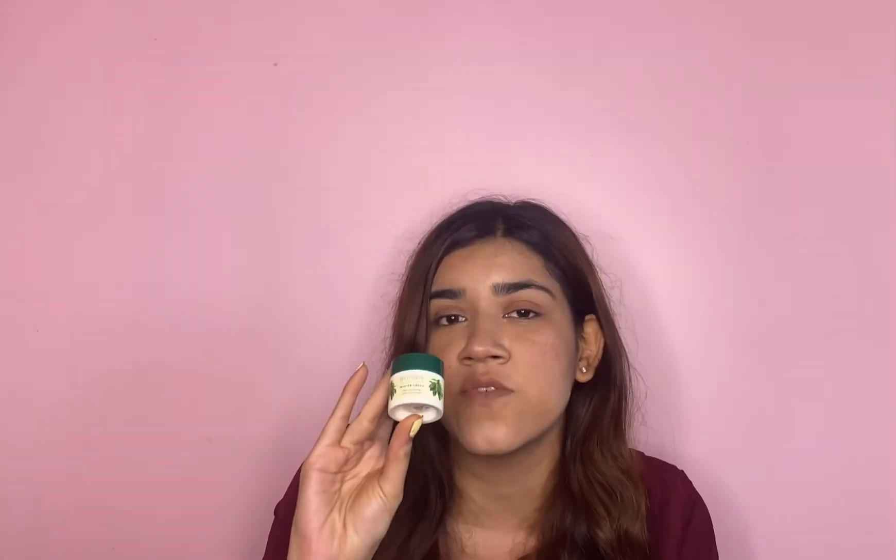The next product is the Biotique Bio Wintergreen Spot Correcting Anti-Acne Cream. This will cost you around 199. I have oily, acne-prone skin and this product claims to be perfect for my skin type, but I would totally disagree. I tried this product two to three times and every single time it gave me a burning sensation which was unbearable, so I had to take off the product. Also, the smell of this product is so strong — it smells similar to a balm. I really didn't like it and I would definitely not suggest this product for spot correction.